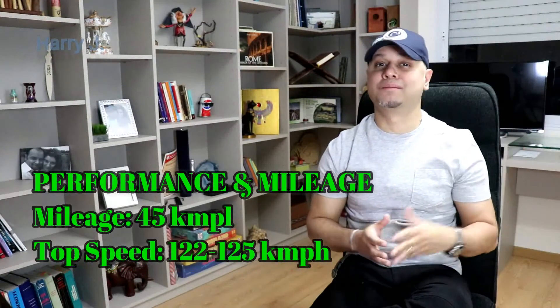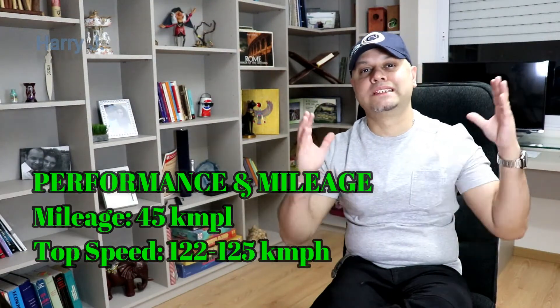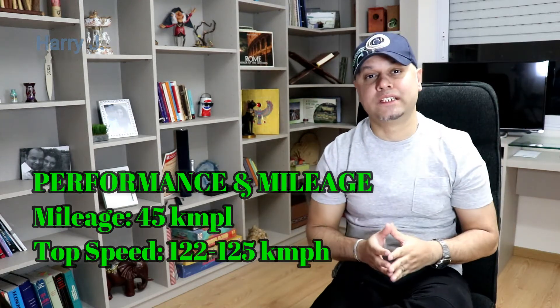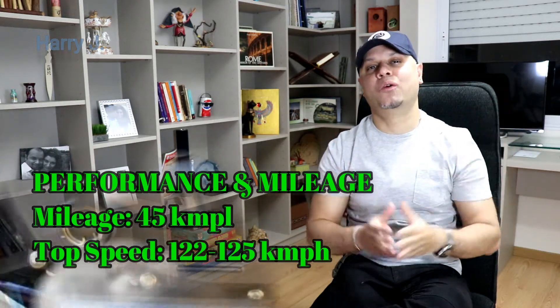Let's talk a little bit about performance. Mileage is 45 kilometres per litre, and top speed would be 122 to 125 kilometres per hour.